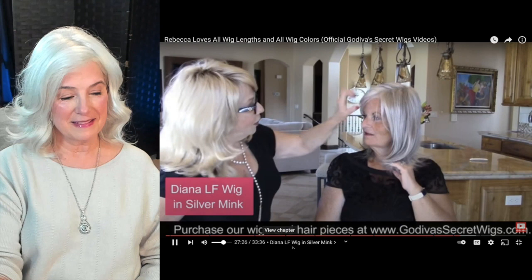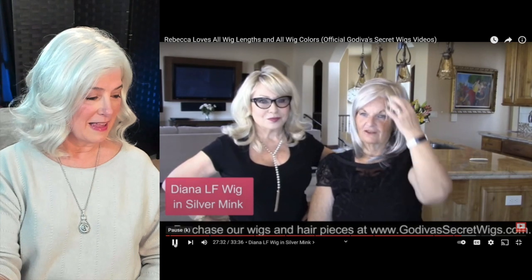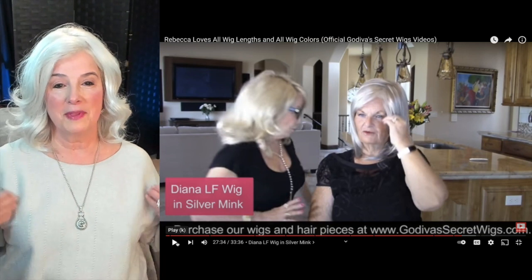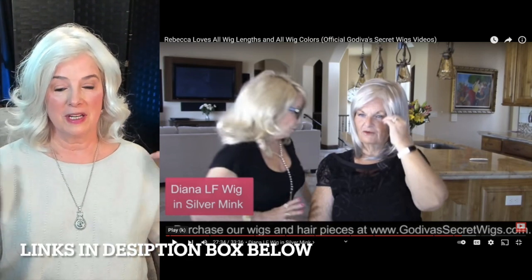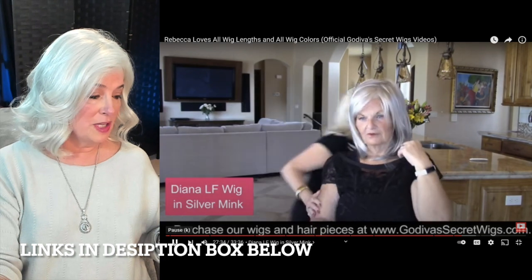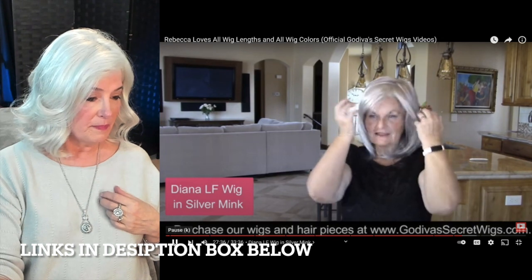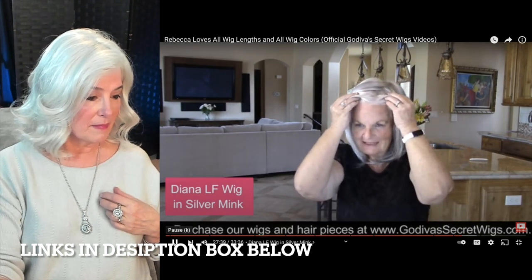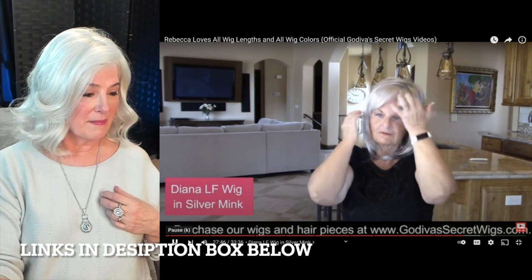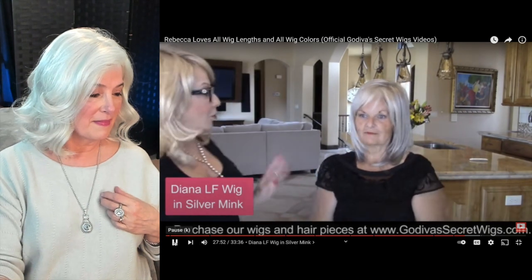Oh my word. I never would have thought to go long gray. Now it's interesting to me — she's calling that a long gray, but to me long is something that hits down here or toward the middle of my bra strap. But for many, this would be long. So the wonderful thing is this is a lace front wig. Watch when she lifts up the front of it — oh my goodness, look, that looks like my scalp. Look at that. I like that. The PC bang. Really beautiful.